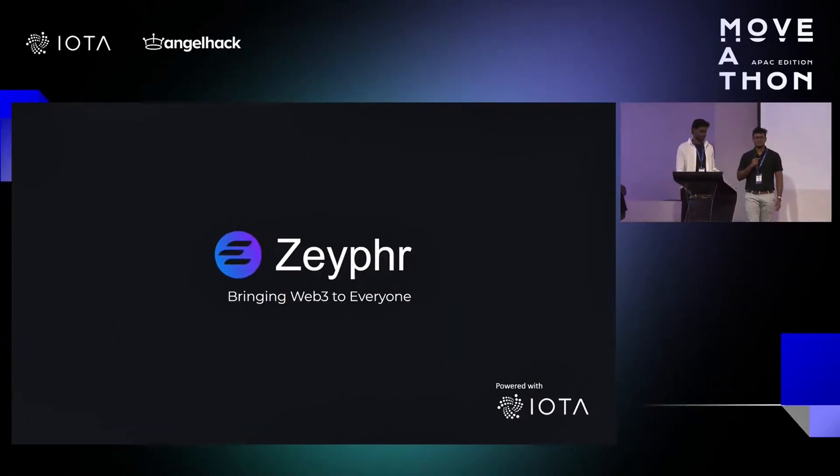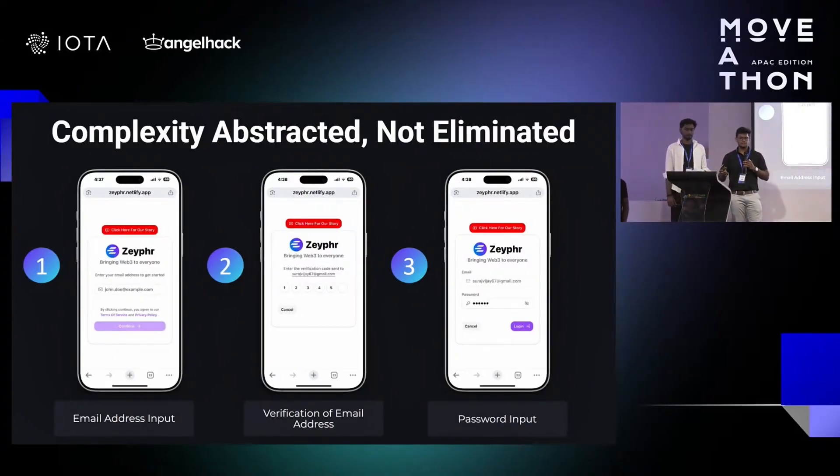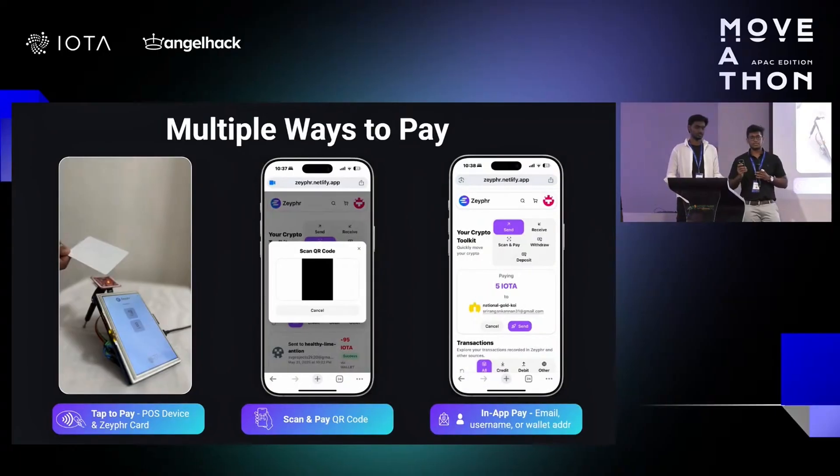Zafer placed third in the payments and consumer applications track, and it was one of the stronger pitches, so it reasonably won the community favorite reward sponsored by the Tangle Community Treasury. Zafer is a payment and consumer dApp whose goal is to simplify the onboarding of web2 users into web3 payment systems. Zafer provides simple things like email and password login, and it enables seamless cryptocurrency payments using tap-to-pay, QR codes, and in-app transfers.